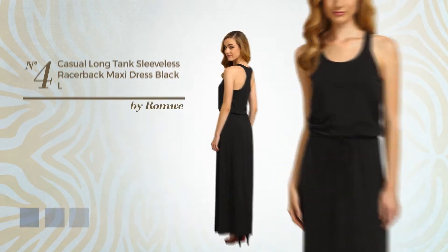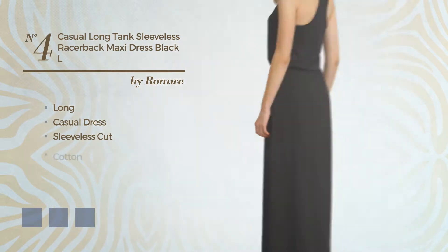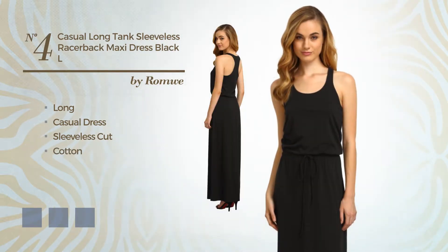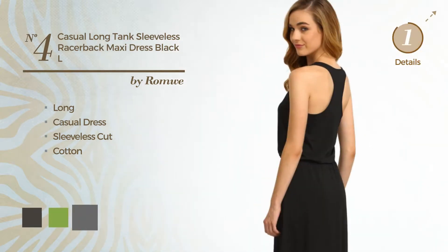Number 4: Long Casual Dress. Featuring sleeveless cut, crafted from cotton. Available in 5 color variations, for example, black ink, greenery, and dim gray.